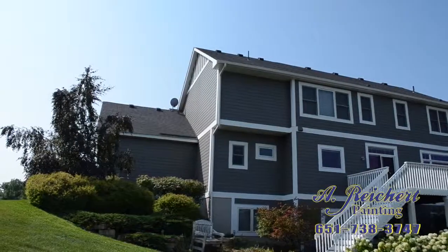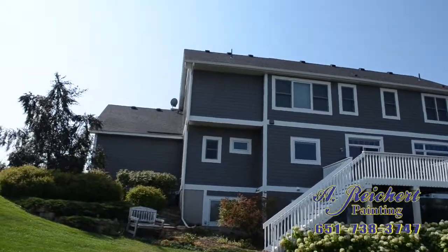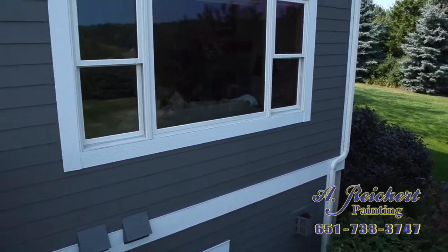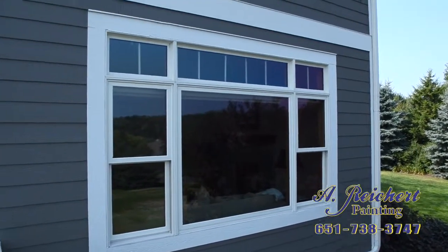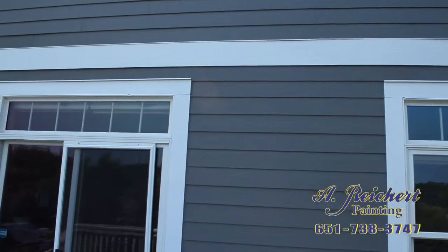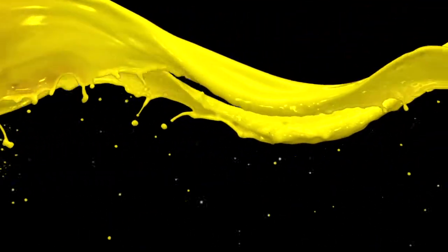We were so happy with everything that he did from beginning to end. He was so professional, his workers were professional, and we couldn't say anything more about it. We're so happy. A Rikert painting — only if you want the very best.